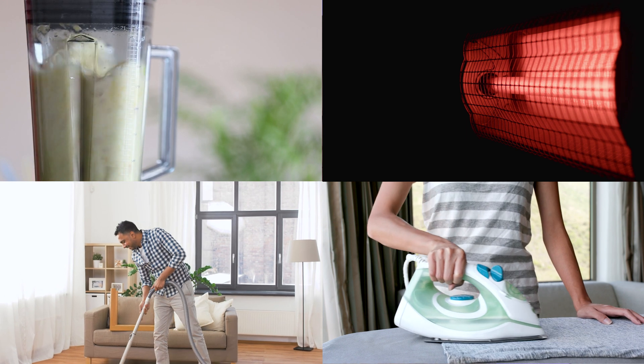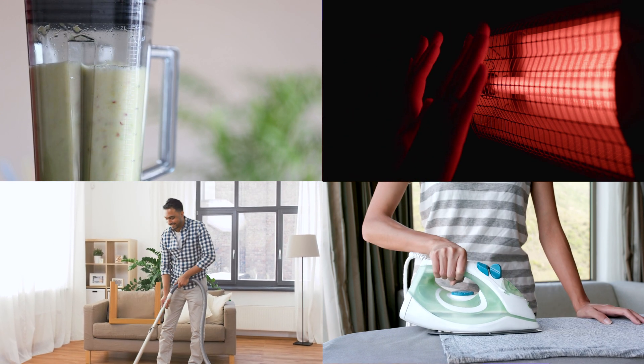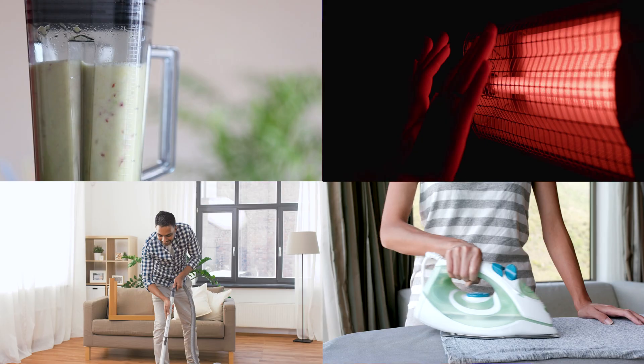Now sometimes your house consumption overall during the day will be higher than what your solar system generates. Maybe it's a very cloudy day, or you have everything running at the same time — dishwasher, washing machine, heater, air con, dryer. Well, that's more consumption than a medium-sized system can generate. In that case you pull the additional electricity that you need out of the grid.